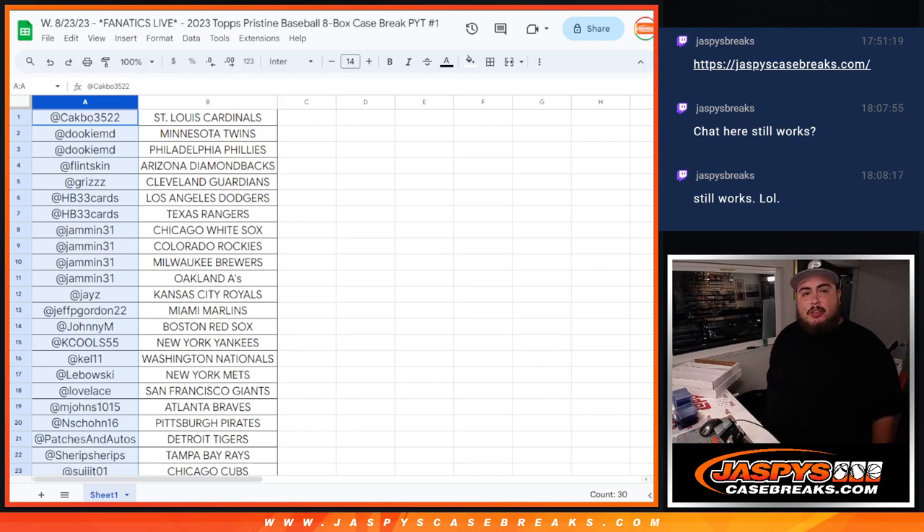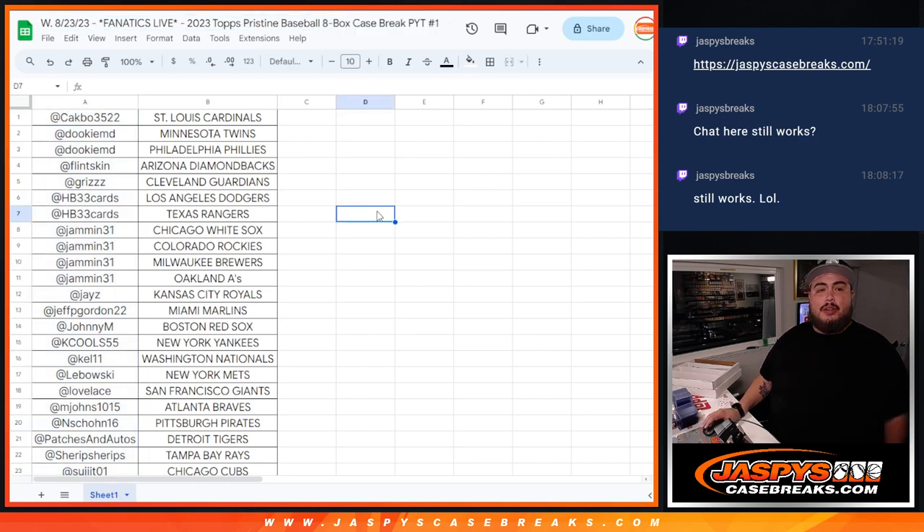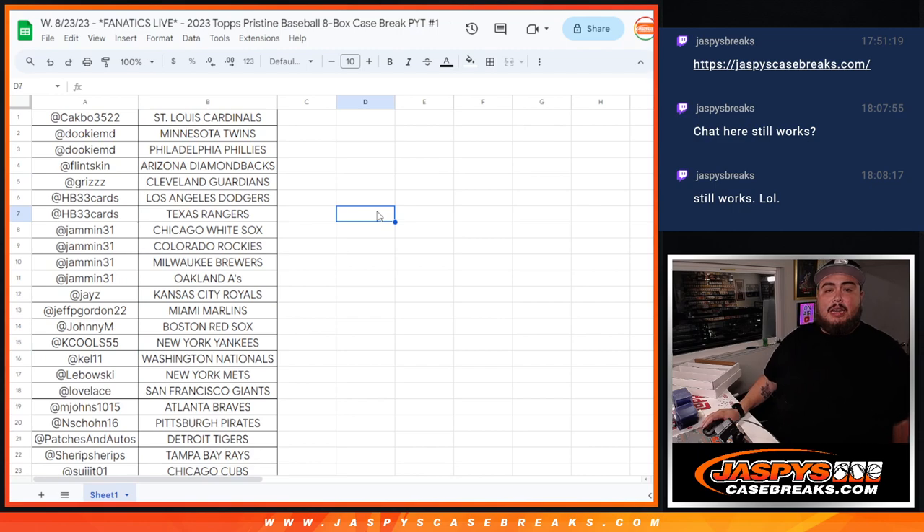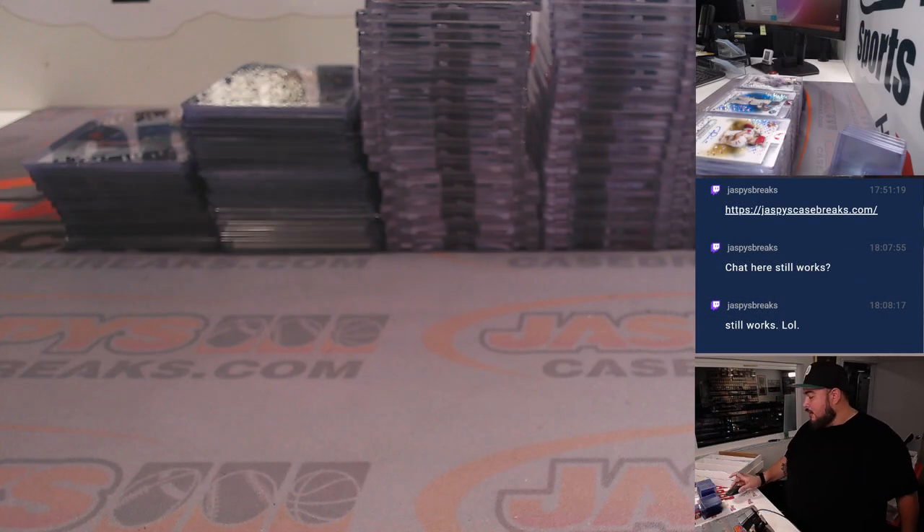What's up everybody, Jensen here for Jazz. We're doing a little Fanatics Live recap. We did a 2023 Topps Pristine baseball eight-box case break, PYT number one. So there's all the names in there, guys — thank you so much. Let's do a little recap. I kind of organized it to make it a little quicker, since it's a kind of long recap.